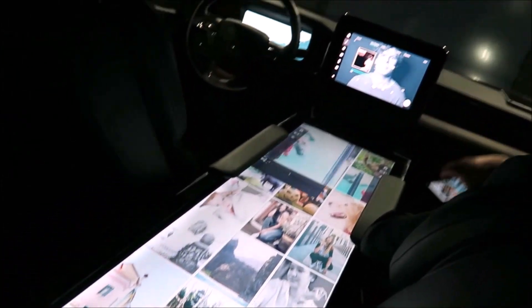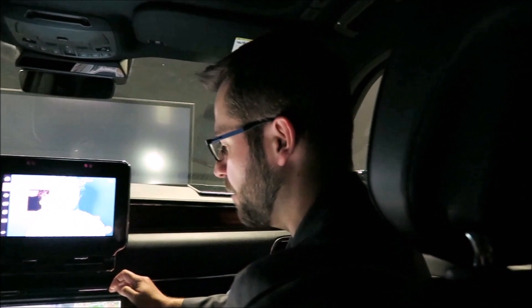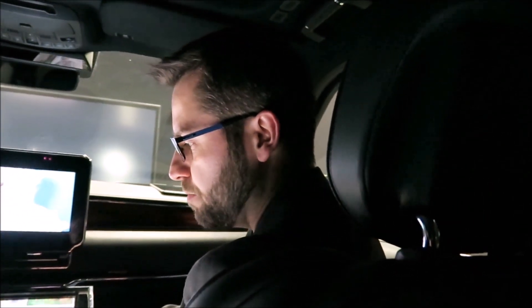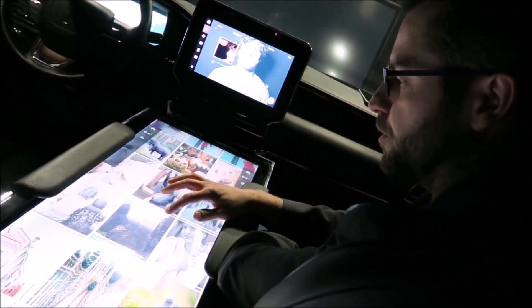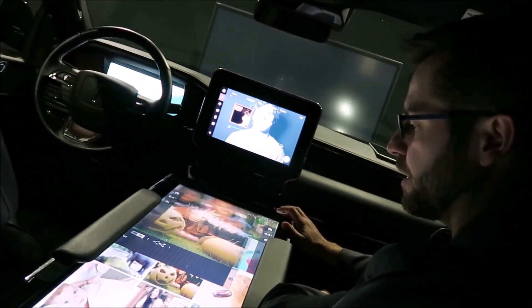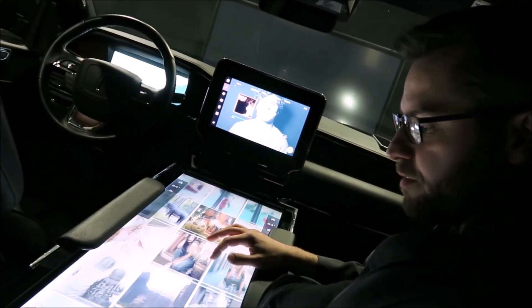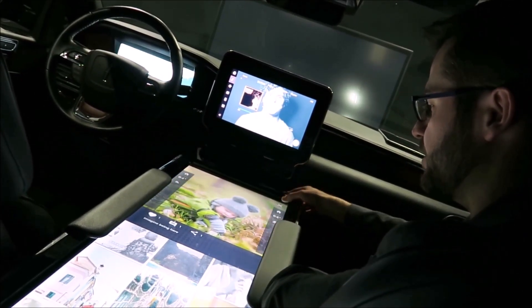Those photos that are now loaded onto the infotainment system — another thing that people love doing in a digital medium is of course taking a look at the photos of the day, commenting, liking, and just enjoying their memories in the vehicle as they travel.